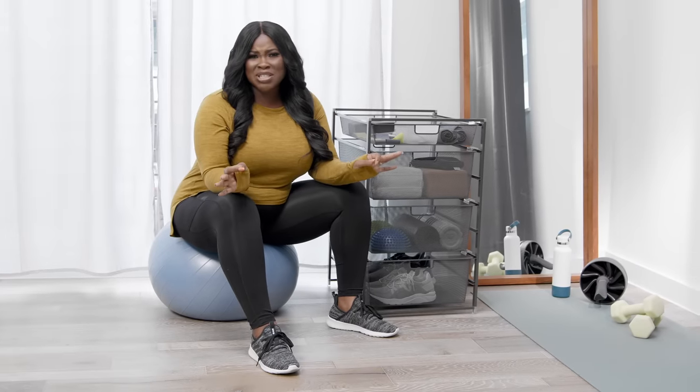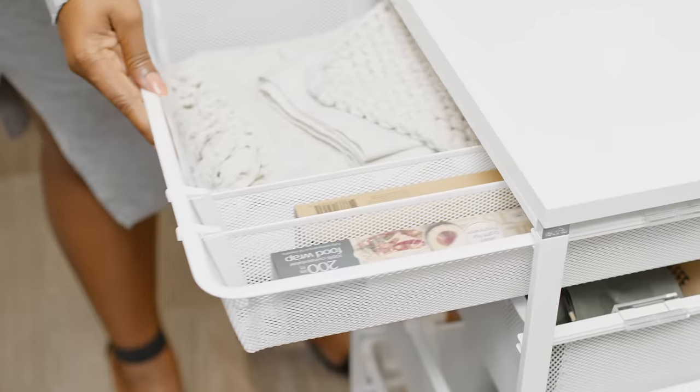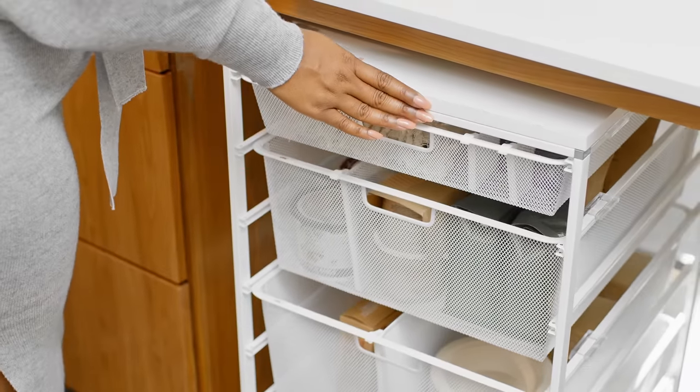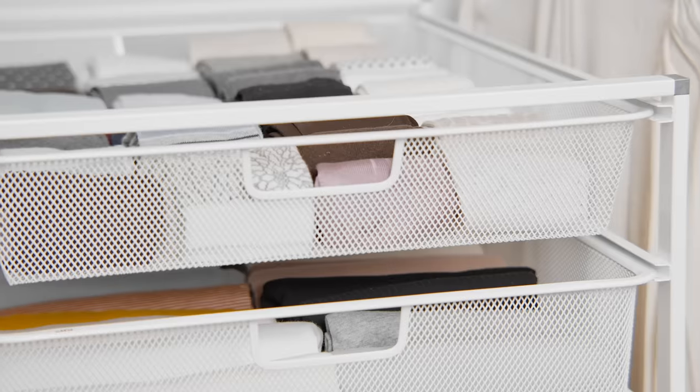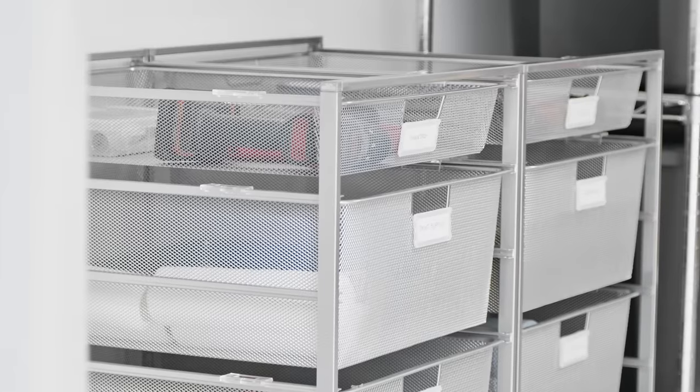It's easy to assemble, and you can even add accessories like casters, drawer dividers, and a top. I love being able to roll it out when you need to. No wonder it's Instagram-worthy — it's such an easy way to turn your biggest challenges into spaces you want to show off.